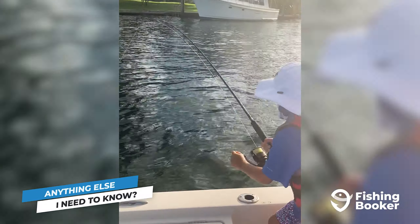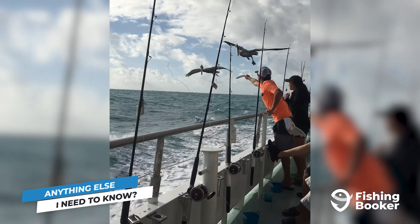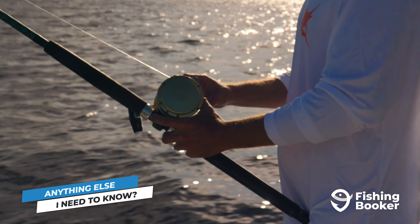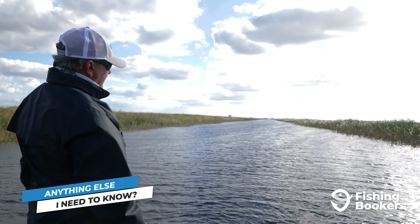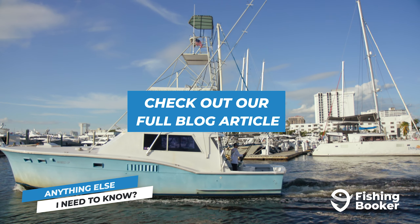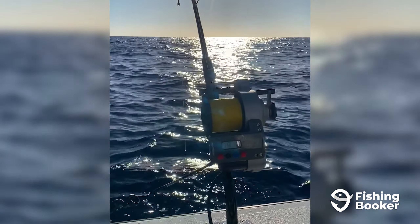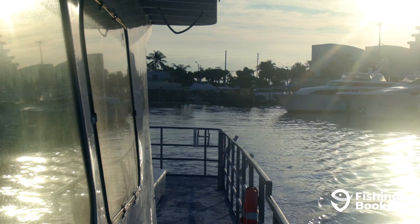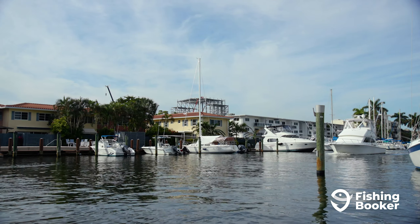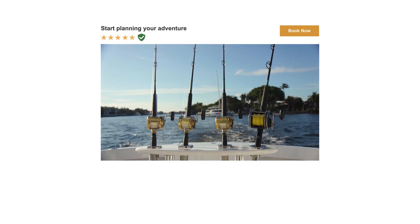Now that you know what you can catch and when, you're almost ready to get out on the water. The last thing to cover is fishing licenses. If you're fishing with a charter captain on a private or shared charter, there's no need to worry — your captain will cover licenses for everyone on board. If you're fishing on your own, whether from shore or your own boat, you'll need to buy a license for all anglers between the ages of 16 and 65. You can find detailed price breakdowns and additional info on license types in our extensive blog article. To book the fishing charter that's right for you, download the FishingBooker app, available on Google Play and the App Store, or check us out online at fishingbooker.com to start planning your Fort Lauderdale fishing trip today.